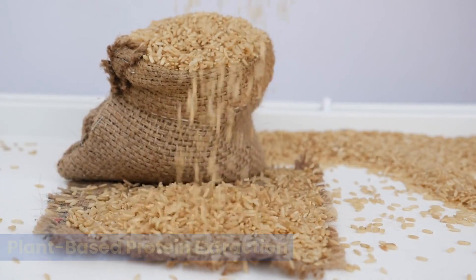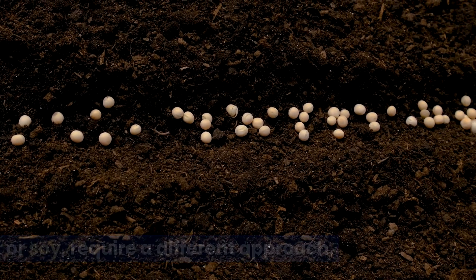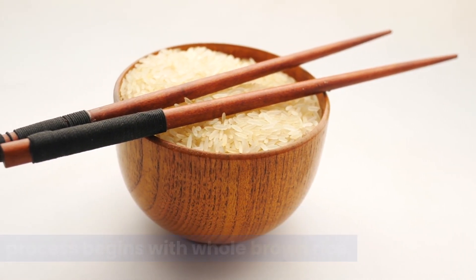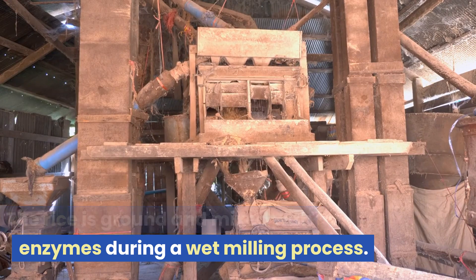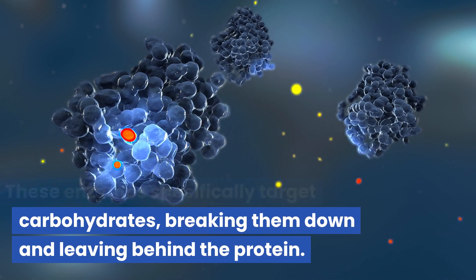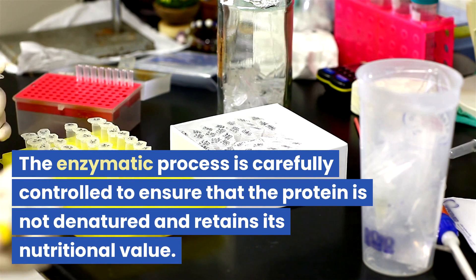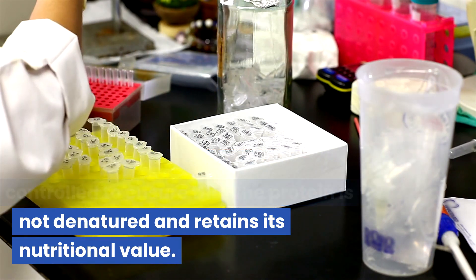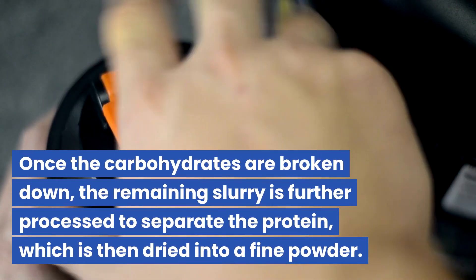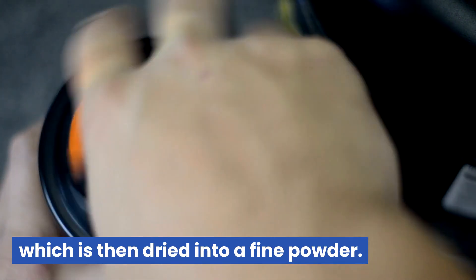Plant-based protein extraction: plant-based proteins such as rice, pea, or soy require a different approach. Taking rice protein as an example, the process begins with whole brown rice. The rice is ground and mixed with enzymes during a wet milling process. These enzymes specifically target carbohydrates, breaking them down and leaving behind the protein. The enzymatic process is carefully controlled to ensure the protein is not denatured and retains its nutritional value. Once the carbohydrates are broken down, the remaining slurry is further processed to separate the protein, which is then dried into a fine powder.